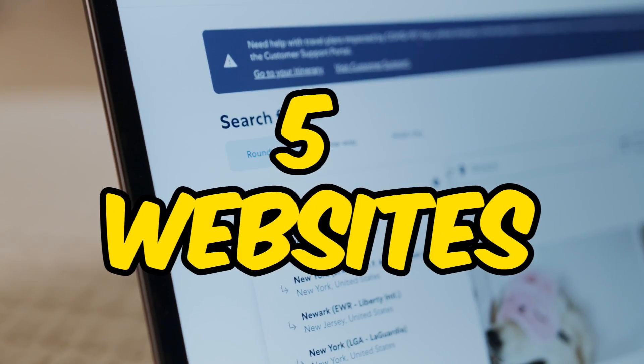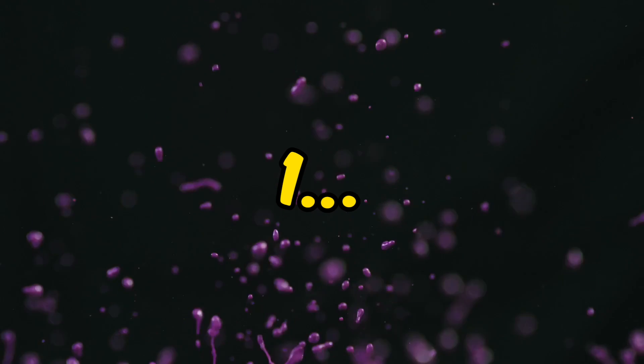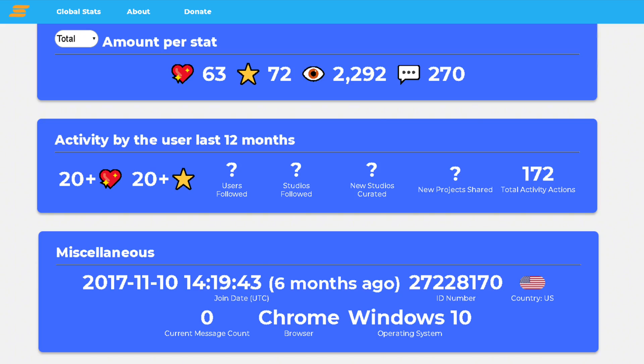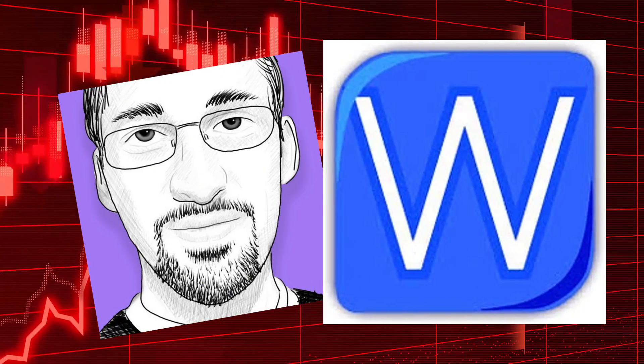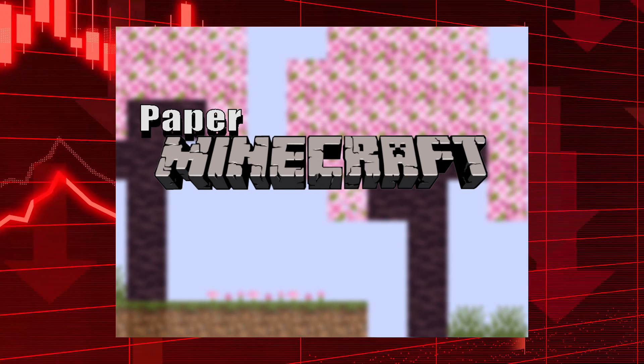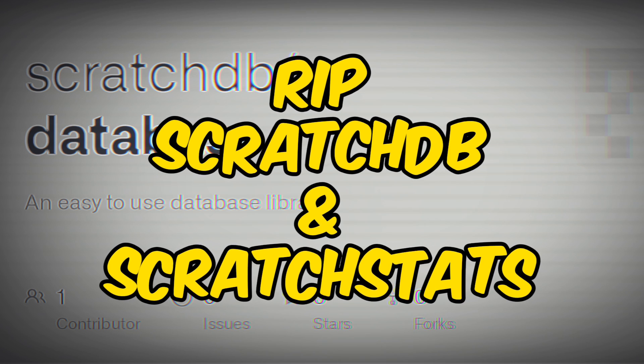In today's video we're going to be looking at five websites that every scratcher should know. If you watched a previous video, you'll remember Scratch Stats — that was a great website that showed you all the statistics about your own account and also showed top scratchers and top projects. But it was using a Scratch database which is now down, so it doesn't work anymore.